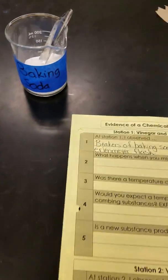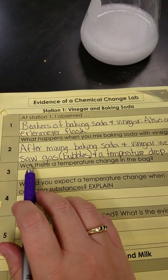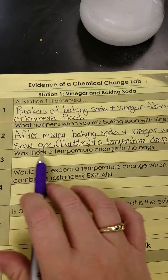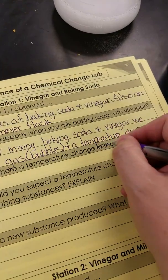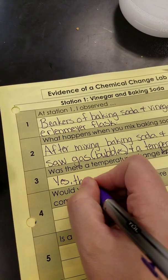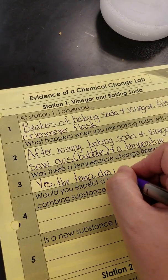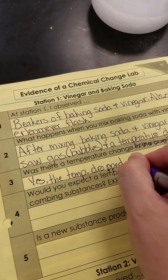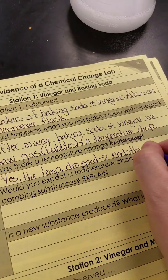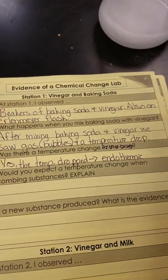So what we observed — let's write down what we just observed. After mixing baking soda and vinegar, we saw gas in the form of bubbles and a temperature drop. Was there a temperature change? Yes, the temperature dropped. This is an endothermic reaction. So that's endothermic.